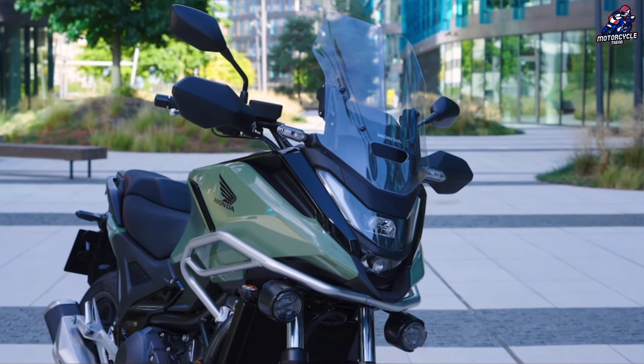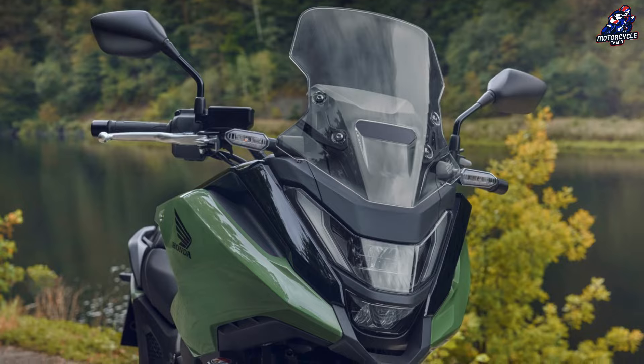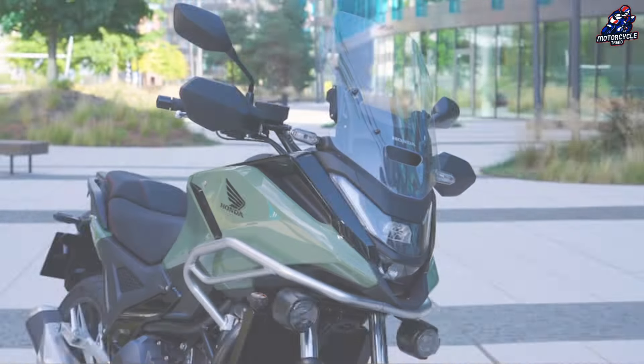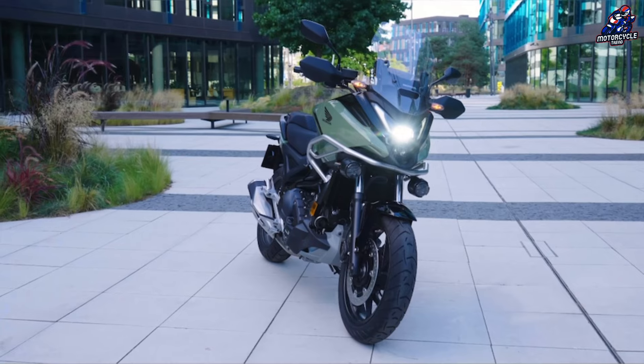For 2025, the NC750X receives a much-deserved design update. A newly redesigned LED headlight, in particular, gives the front end a modern, distinctive look, while a sleek fairing and revised rear end add a sporty touch.